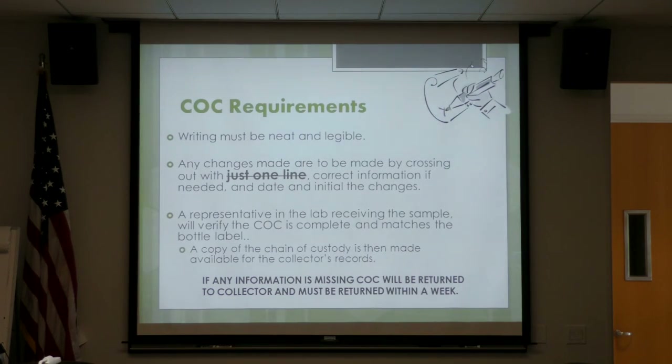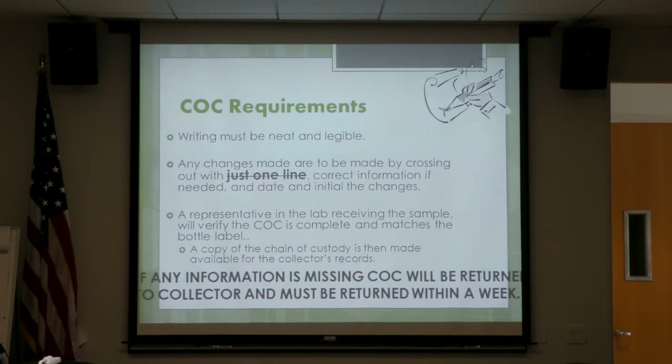Chain of custody requirements: it must be neat and legible. Any changes are made by crossing out with a single line, writing the correct information, and dating and initialing the change. The lab representative who receives the samples will verify they are complete and match the samples — if not, they will be returned. Copies are made and put into the system so you can pull them for your records. If forms are sent back and there's a lag in returning them, they won't be available promptly. Within a week is the best turnaround time — sooner is even better.